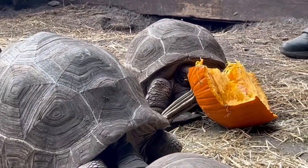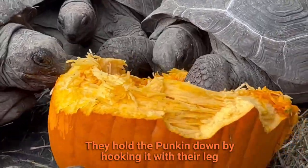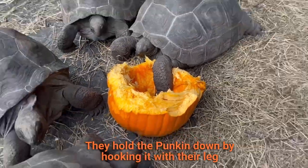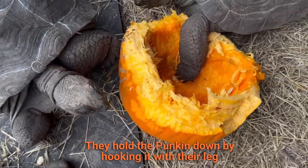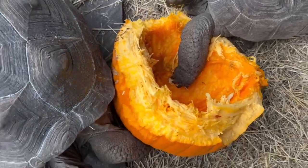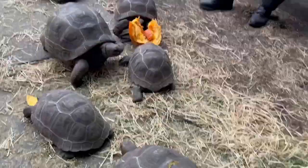Look at the way that guy — he's got the pumpkin locked in there with one arm. He's got his leg in there trying to possess it. He's the smart one. They're like demolishing these things. This pumpkin isn't going to last too long.